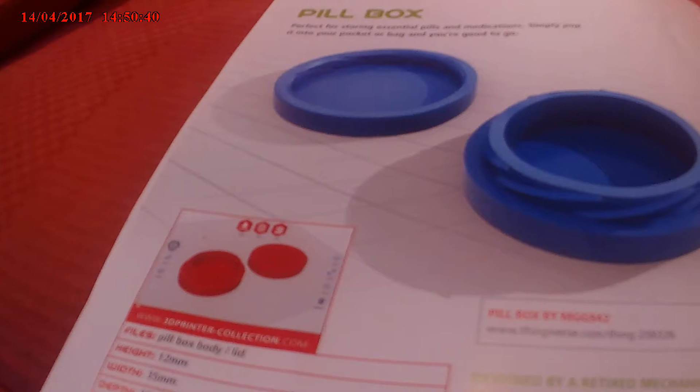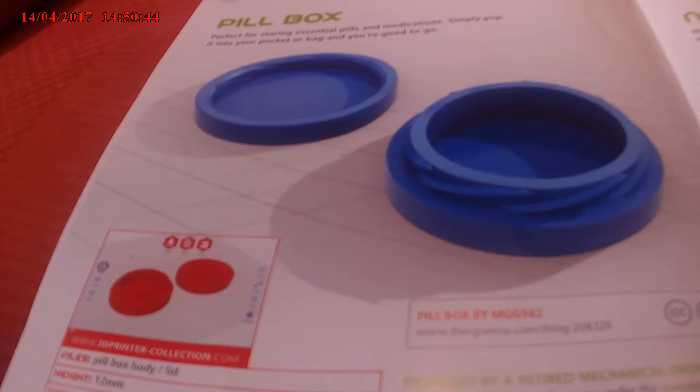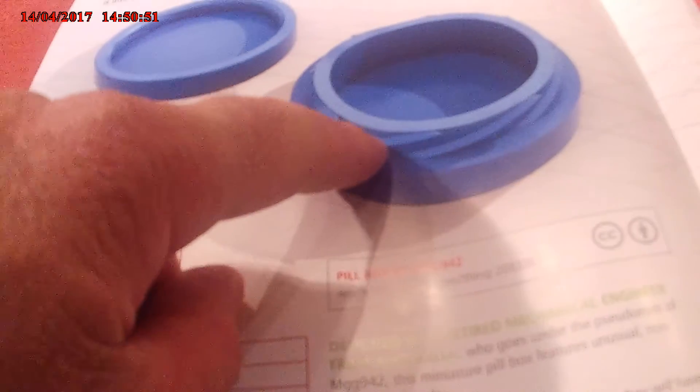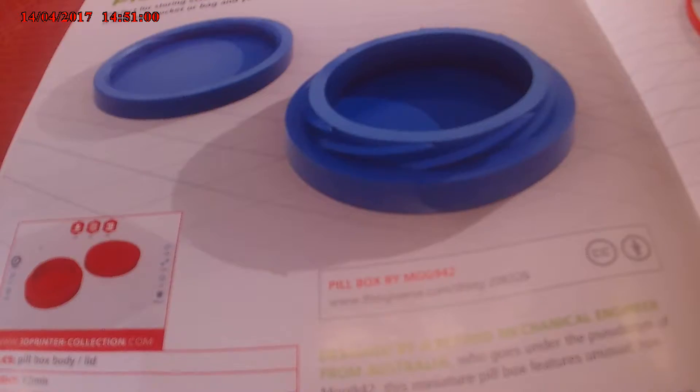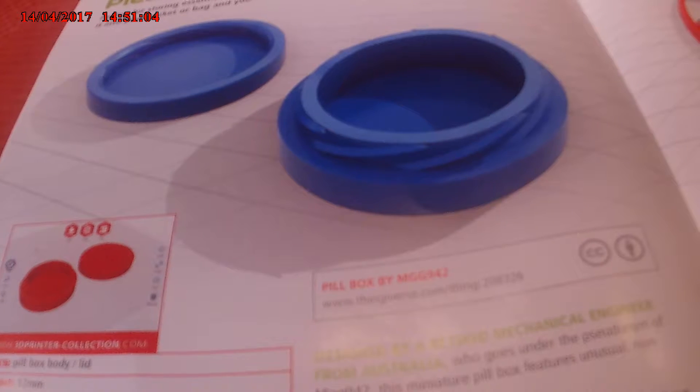This is the pill box — perfect for storing pills and medication. You can simply pop it into your pocket or bag and you're good to go. That's where you put your pills, and that's the lid for it there. Designed by a retired mechanical engineer from Australia.